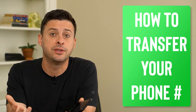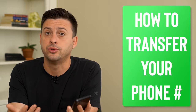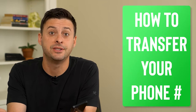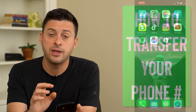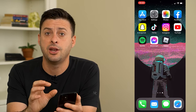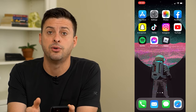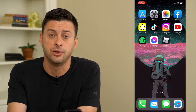Hey guys, Trevor here. In this video I'm going to show you how to transfer your phone number over to another phone. It's pretty quick and easy so let's jump right in. Now if you want to switch phones or carriers and you want to bring that phone number over to another phone, there are a couple of different things that you can do.